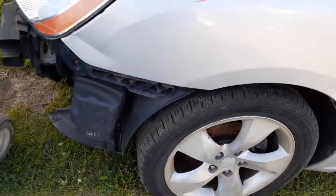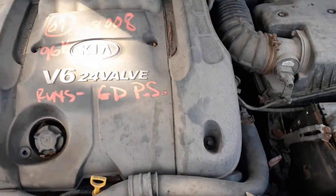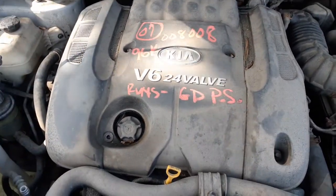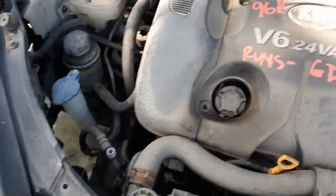There's your wheels. Headlights are no good — they may be there, but they're no good. Radiator is no good. There's your 2.7 engine with 96k — runs real nice. You do have the air cleaner assembly, fuse box, all of that. Everything's good.